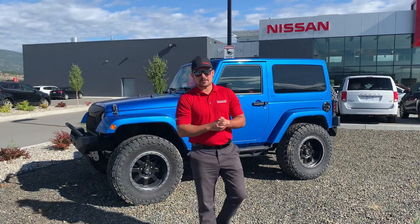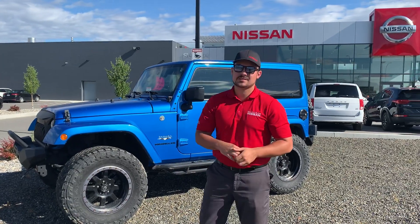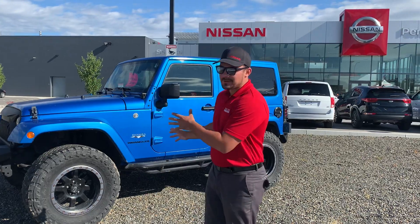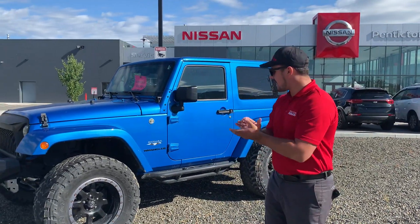Good morning Tammy, it's Nick Bromby down here at Penticton Nissan. Thank you for reaching out to us regarding this beautiful 2016 Jeep Sahara. It's a great decision — in fact this used to be my old Jeep, so I personally know it very well and what I've done to it to make it how it looks right now.